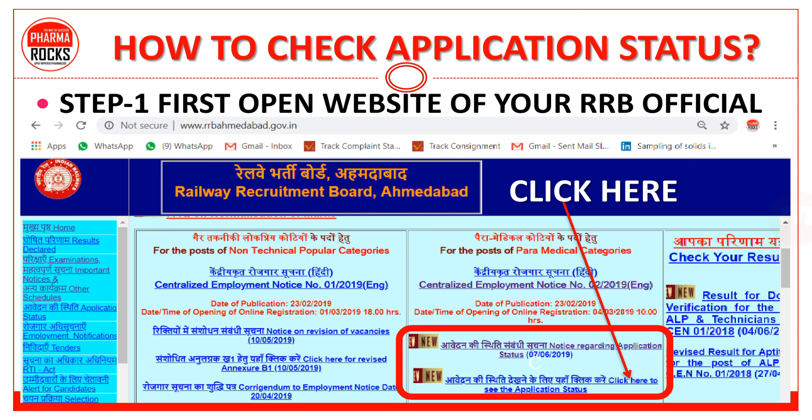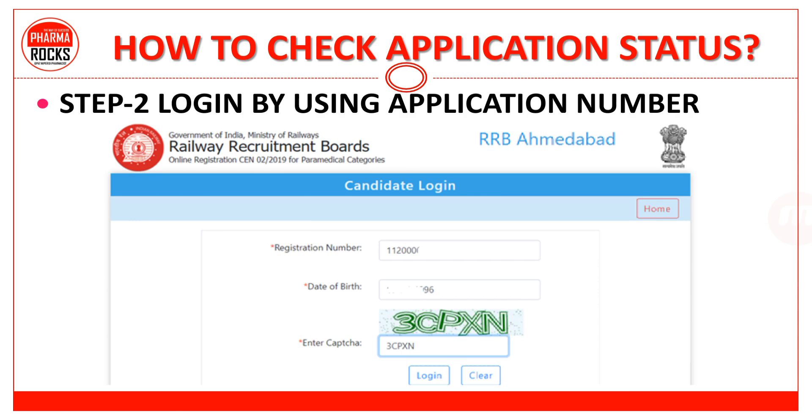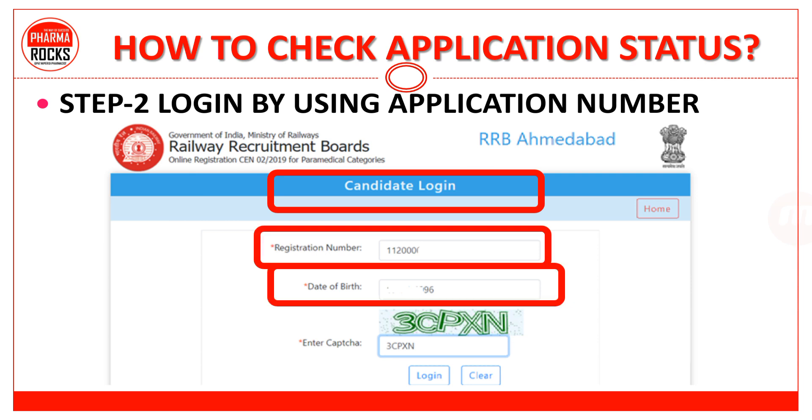Then click on 'आवेदन की स्थिति देखने के लिए यहाँ क्लिक करें' — Click here to see the application status. जैसे ही आप क्लिक करोगे, एक next page open होगा — login by using the application number. यह नई window open होगी regarding the candidate login। वहाँ पर आपको enter करना है: your registration number, date of birth, and the proper CAPTCHA. For example, green में लिखा है 3CPXN — you have to write exactly that symbol in the box, in capital letters — then click on login.